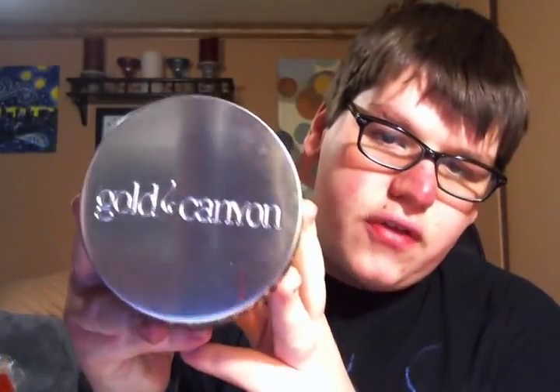The lids say Gold Canyon right on them, and they are absolutely incredible. They also have candle warmers — they are the original scent pod warmer. This is one of the warmers that I have. His name is Hoot. He's an owl — obviously my favorite animal.